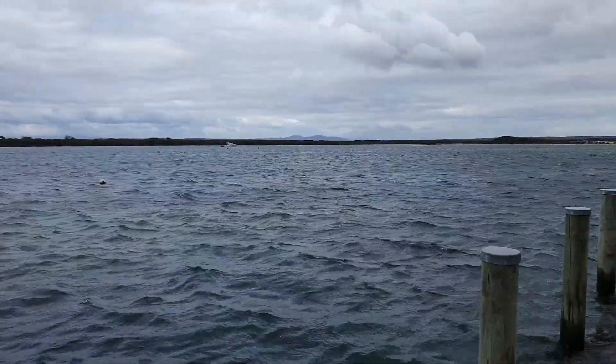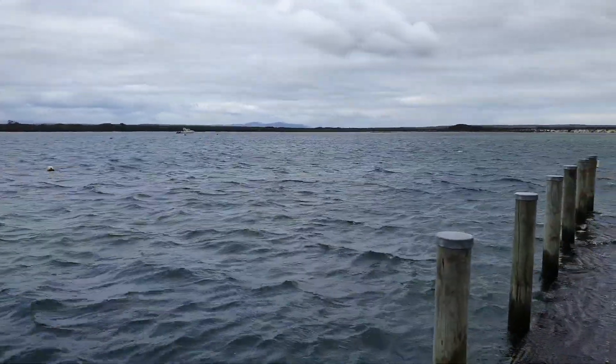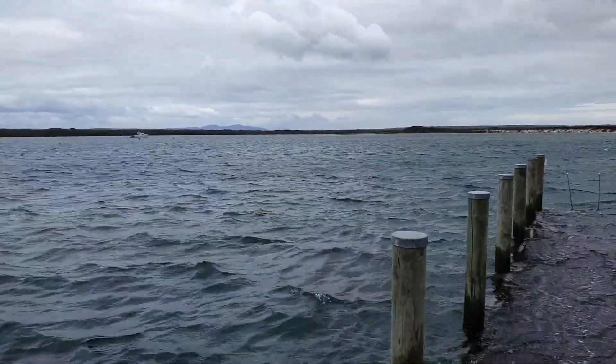It's Musselrow Bay. I think the actual bay, or whatever you call it, is almost like a river.